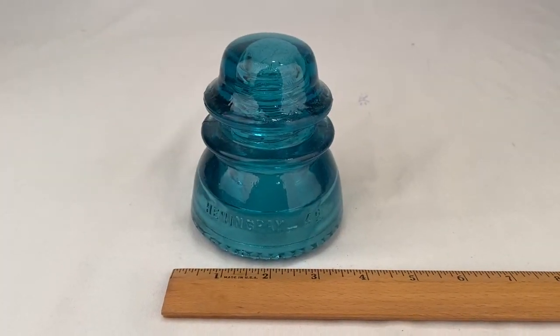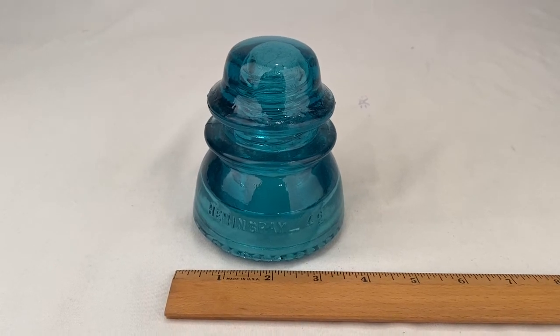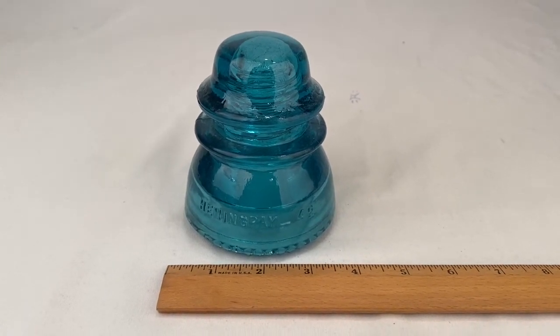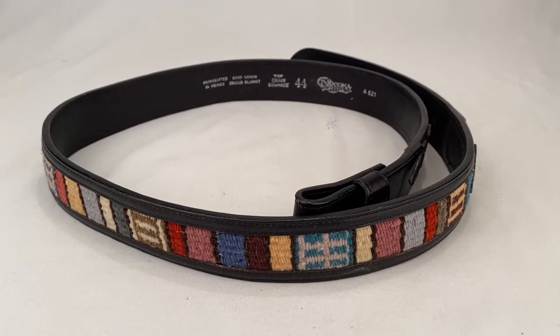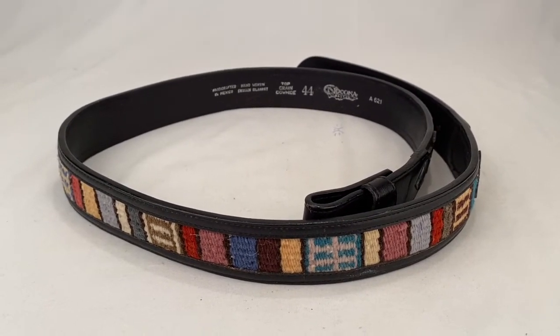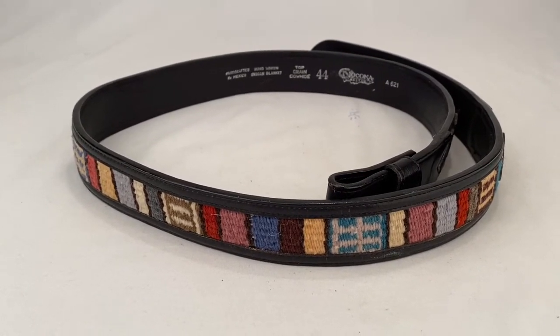An antique blue insulator sold — this is a Hemingray 42 — sold for $35 plus shipping for a total of $54. Here's a Nakona belt, top grain cowhide, handwoven Indian blanket, size 44. Sold for $45 plus shipping for a total of $53.85.